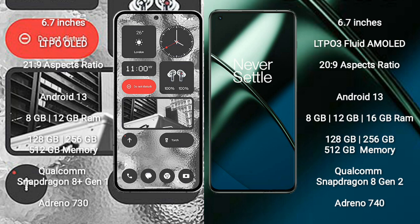OnePlus 11 comes with 8GB, 12GB, or 16GB RAM and 128GB, 256GB, or 512GB internal storage. It is powered by the Qualcomm Snapdragon 8 Gen 2 processor with Adreno 740 GPU.